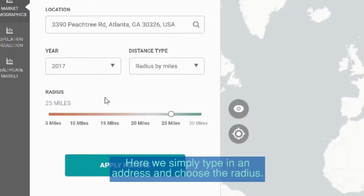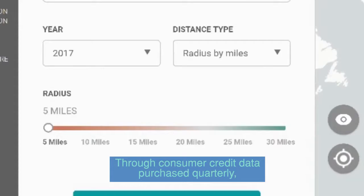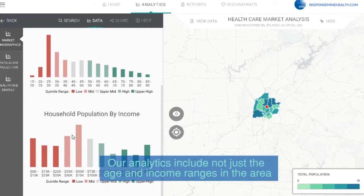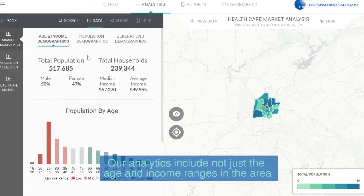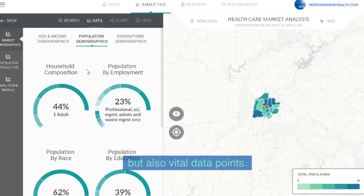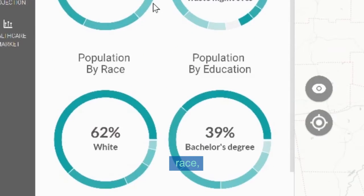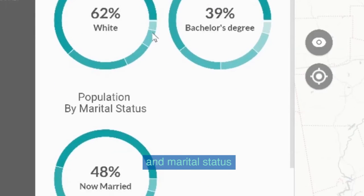Here we simply type in an address and choose the radius. Through consumer credit data purchased quarterly, our analytics include not just the age and income ranges in the area, but also vital data points such as household composition, employment sector, race, education, and marital status.